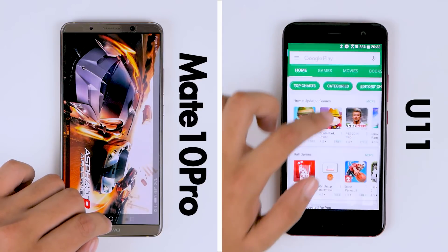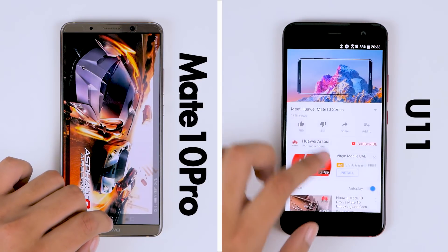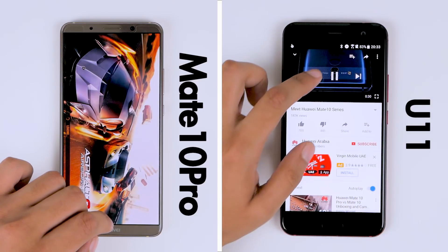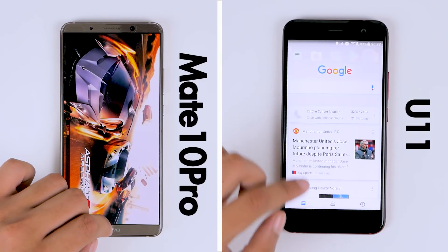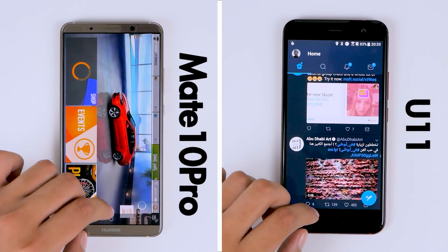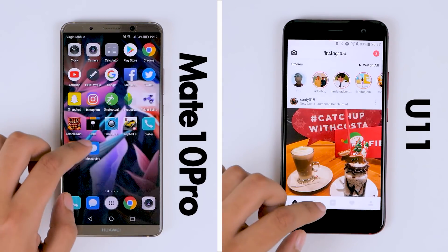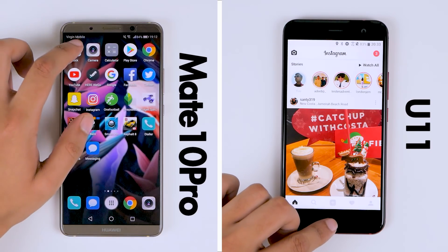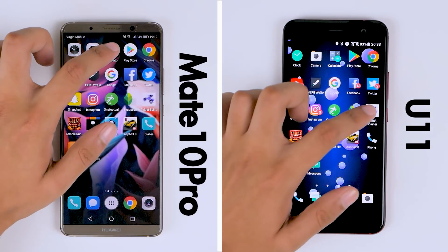It briskly moves forward onto the second round, while the Mate 10 Pro is still struggling to load up Asphalt 8. It is looking likely that the HTC U11 will beat the Mate 10 Pro by a considerable margin, because through the second round, the faster animation times and the 6GB of RAM on board will definitely help the HTC U11. And when the U11 comes around to the Instagram app, the Mate 10 Pro finishes the first round at 2 minutes and 8 seconds.